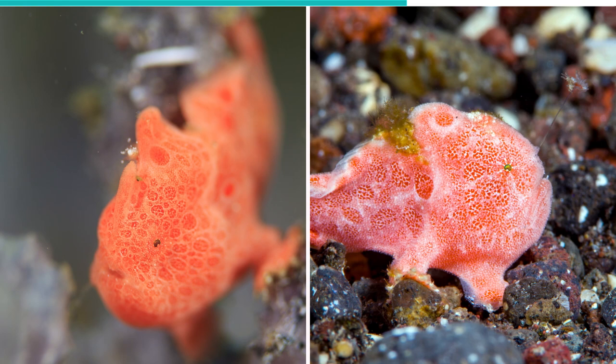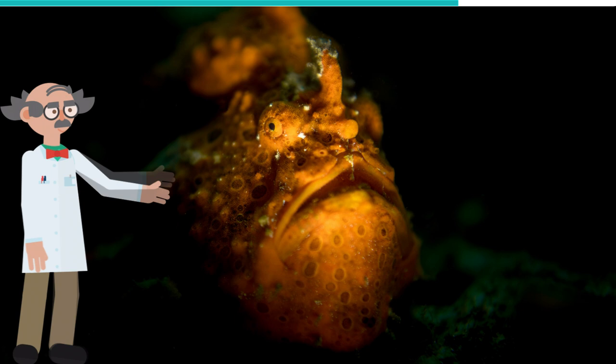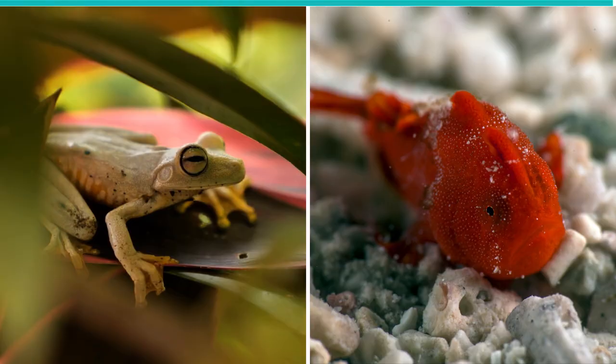The frogfish's extensible body is covered with different spots, blotches, stripes, and filaments, which allows it to imitate its surroundings and hide from predators. Interestingly, the frogfish also has long legs that resemble a frog, which is why it's called a frogfish.